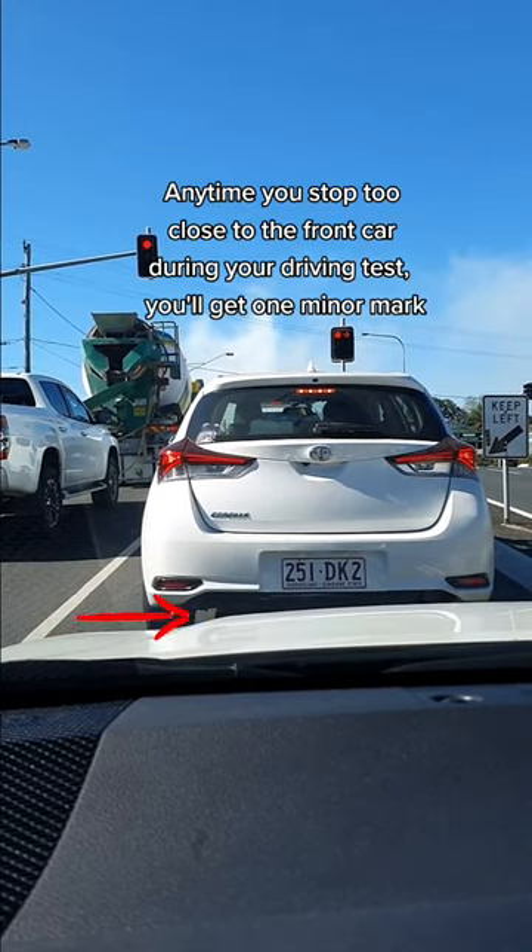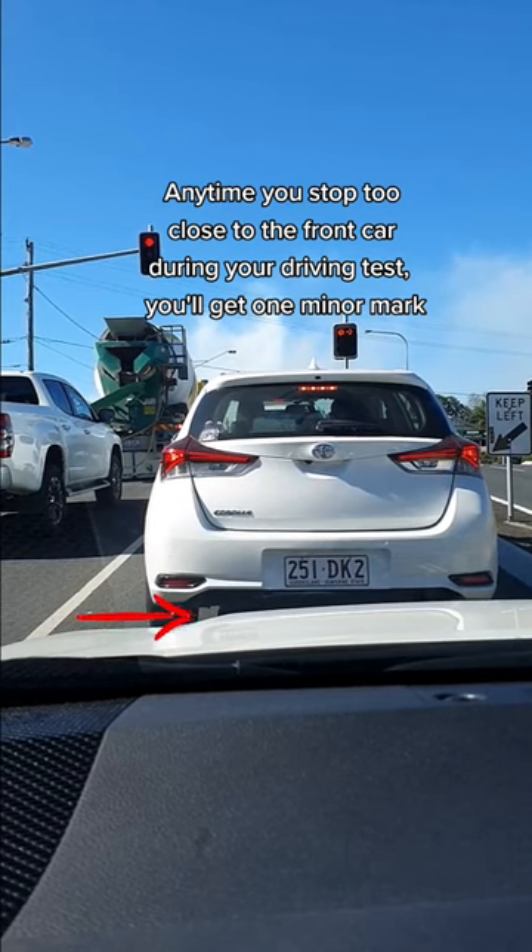Any time you stop too close to the front car during your driving test, you'll get one minor mark.